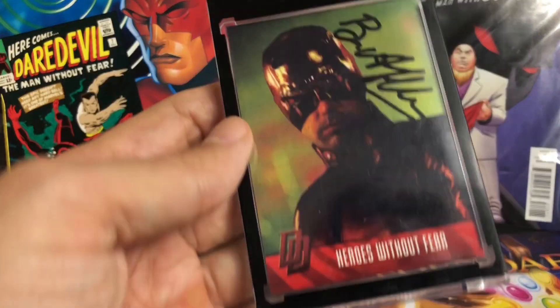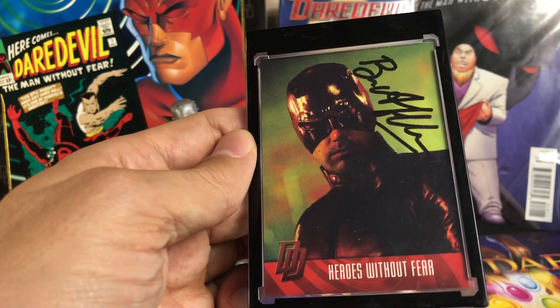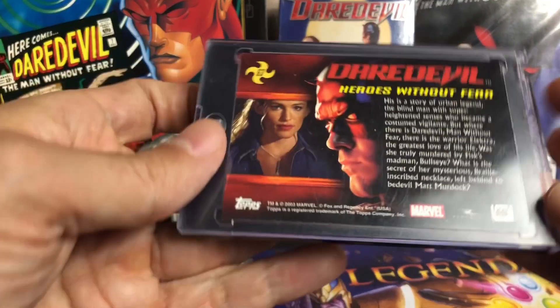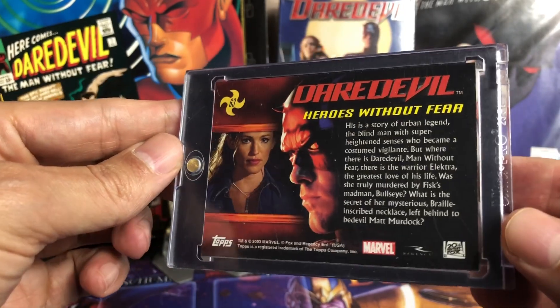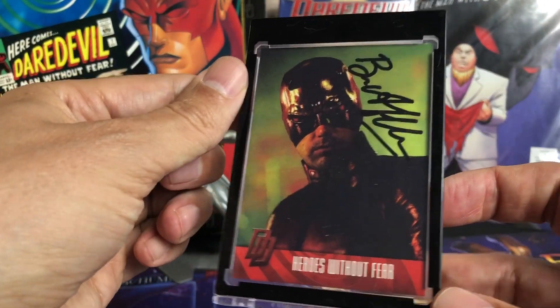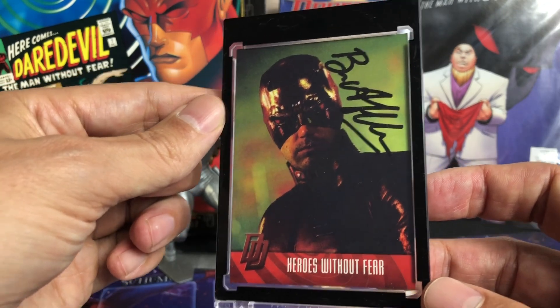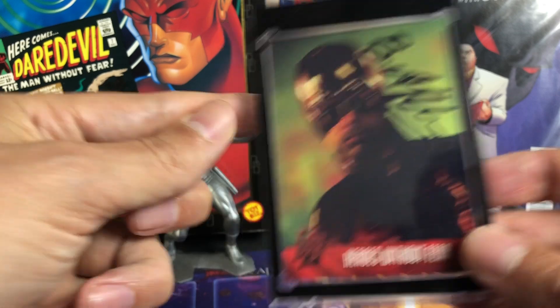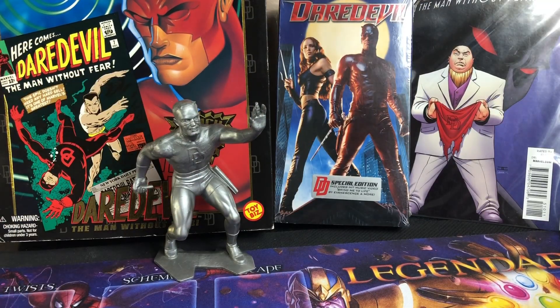Another honorable mention — we have a Ben Affleck autograph card. This is from the original Daredevil movie with himself and Jennifer Garner. They're both supposed to be maybe making a comeback in the Secret Wars movie or the Deadpool vs. Wolverine, making an appearance. But this is a really nice one to have. Ben Affleck doesn't autograph a whole lot of Daredevil cards, so it's really nice to have that in the collection.